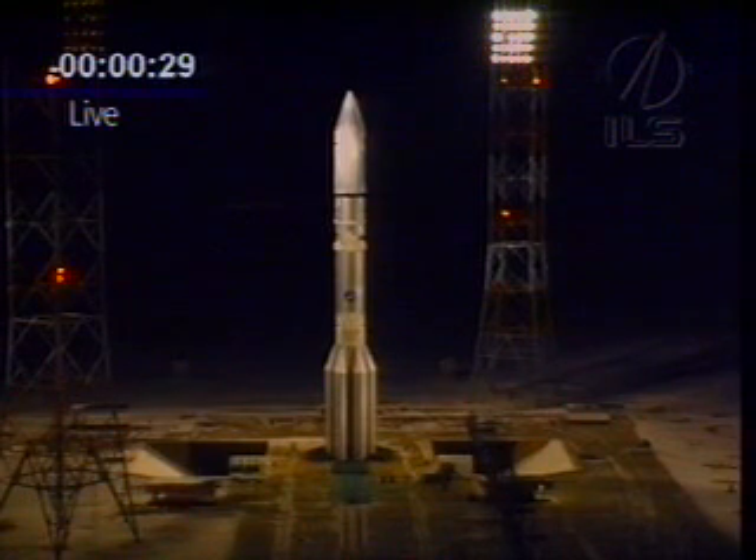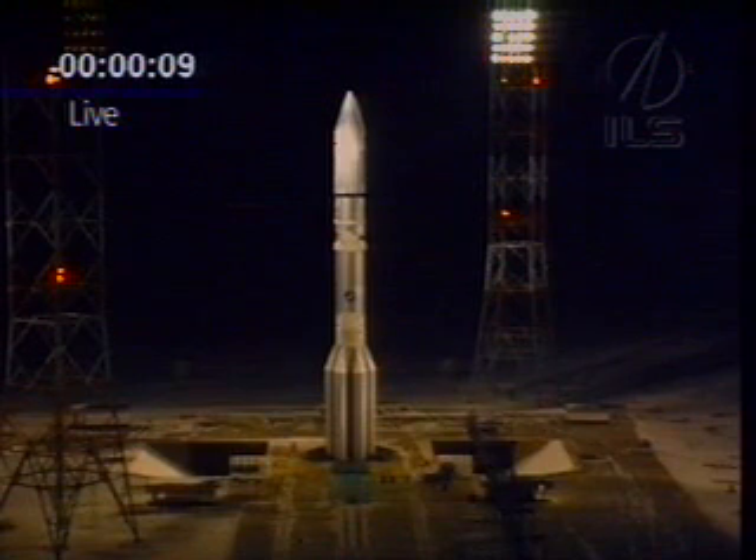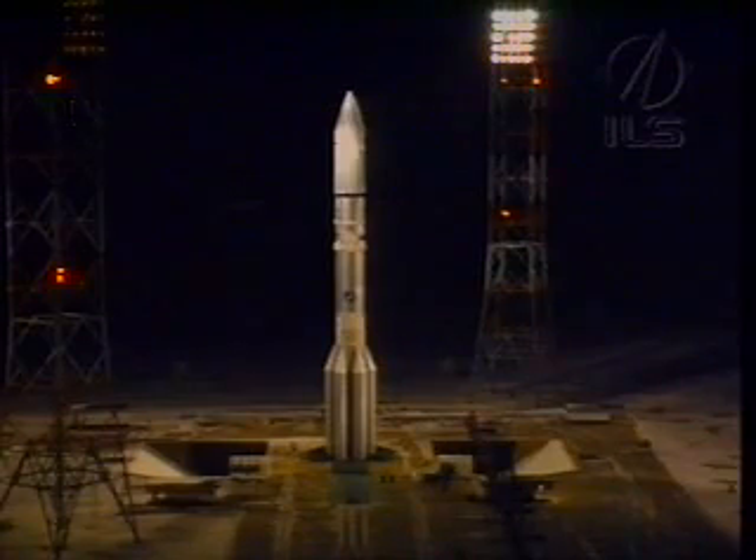We are now at T-minus 30 seconds and counting. T-minus 20 seconds, everything's looking good. T-minus 10 seconds. T-minus 5, 4, 3, 2, 1.